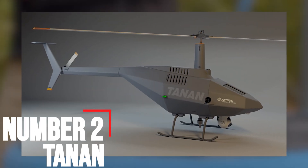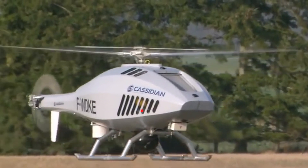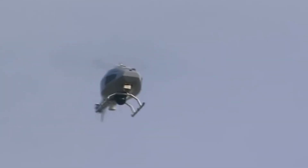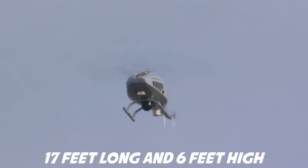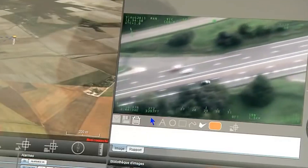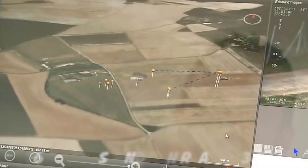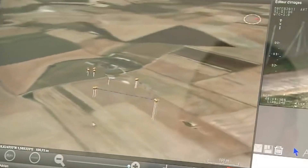Number 2: Tannin. The diesel-powered Tannin, marketed by Airbus Defense and Space, stands 17 feet long and 6 feet high. It requires one operator, looks something like something from a Saturday morning cartoon show, can carry a maximum payload of 176 pounds, and can reach 93 miles per hour — but not all at the same time.